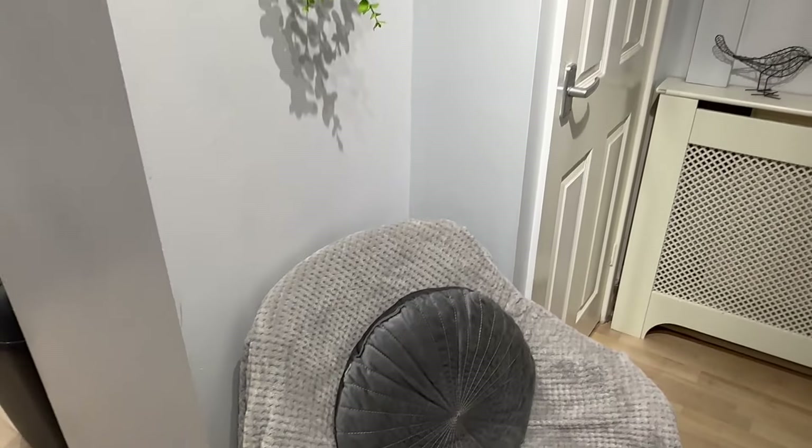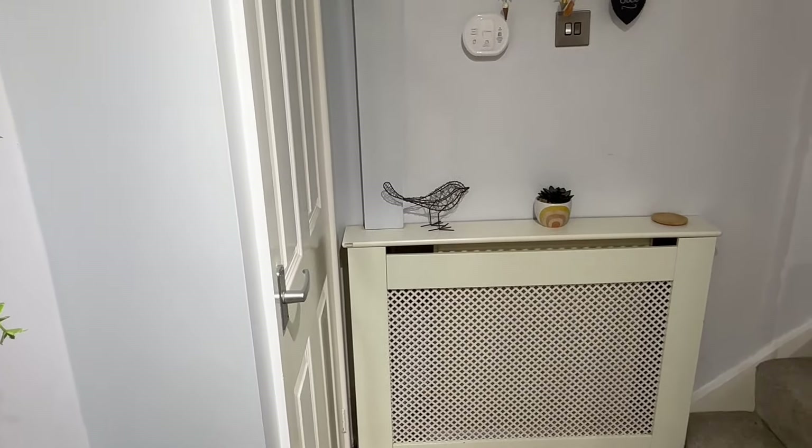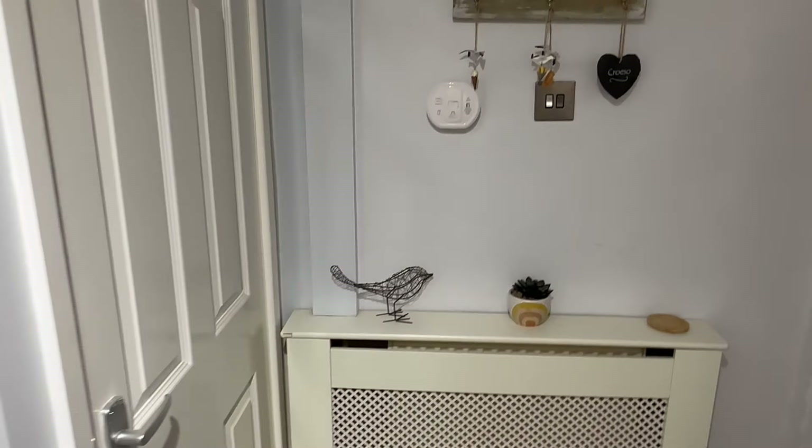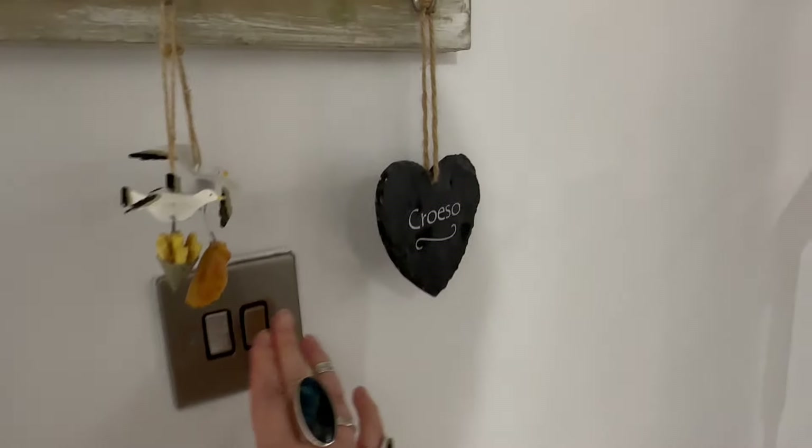Little cozy chair there. All of the radiators are behind these radiator panels, and again it just makes it feel really nice and cozy. Let's go upstairs.